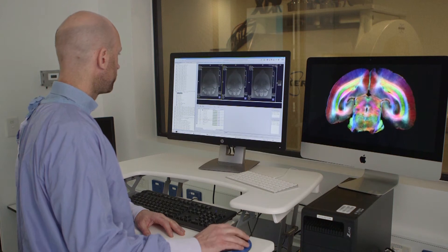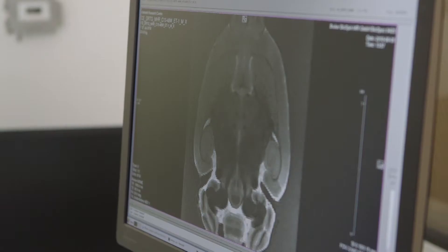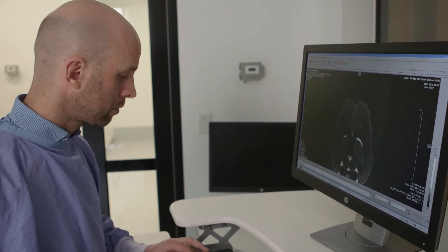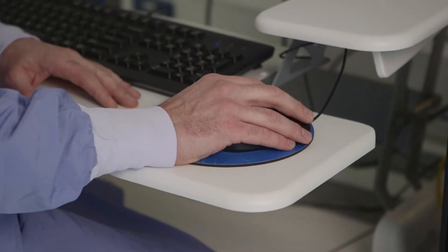Cutting edge equipment is really important. It puts us at the forefront of pre-clinical image research. It allows us to look at things in extraordinary detail. We can look at structural imaging, functional imaging — it really opens up a whole lot of areas of research to us.